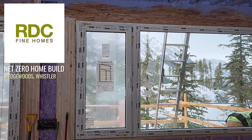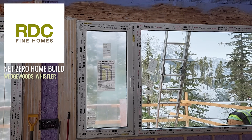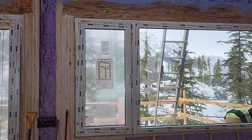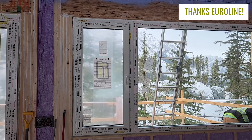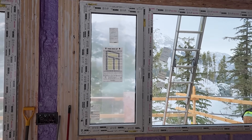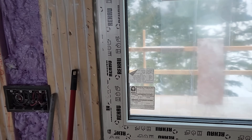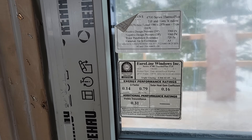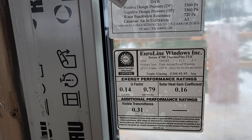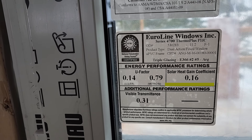As I'm sure I've noted in the past, windows and doors here are supplied by Uraline Windows and Doors out of the Lower Mainland. They are a passive house rated manufacturer of triple glazed windows. One of the things I wanted to particularly note today is that when you're buying windows for high-performance houses, particularly when you need to comply with step code, pay close attention to your solar heat gain number.